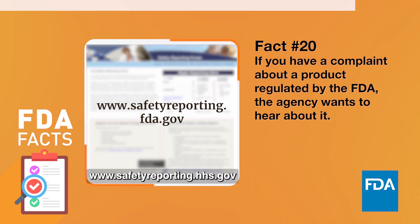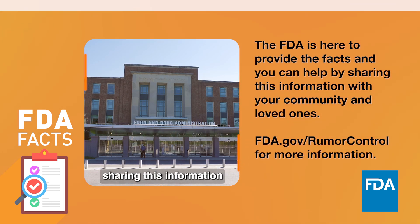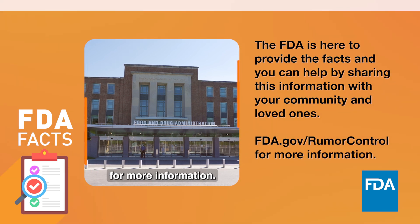Please visit safetyreporting.fda.gov. The FDA is here to provide the facts, and you can help by sharing this information with your community and loved ones. Visit fda.gov/rumor-control for more information.